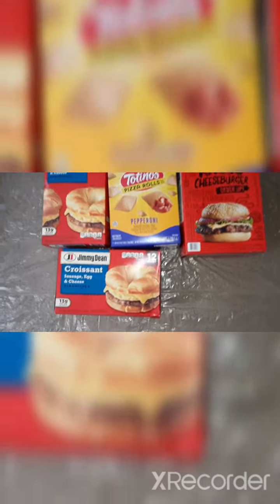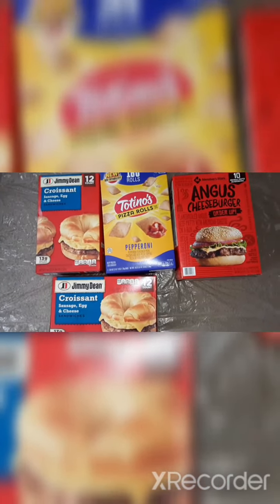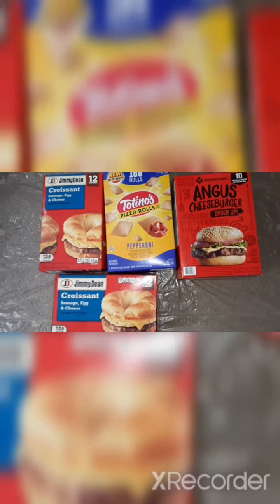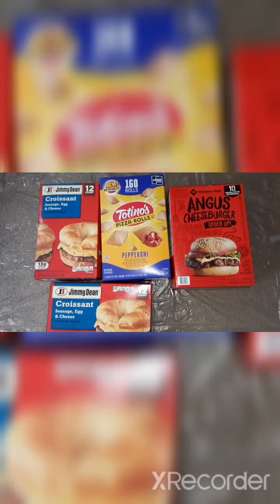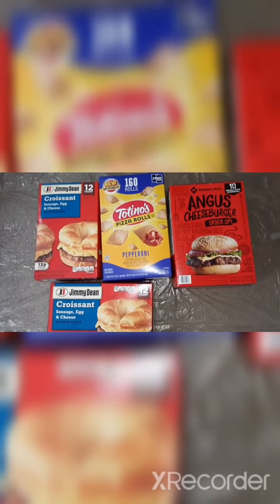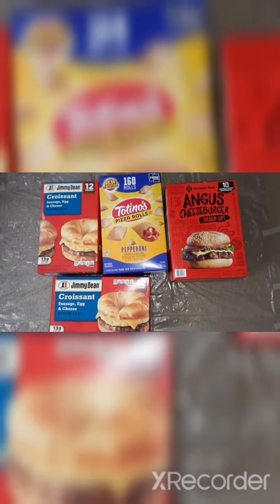There was one item that was out of stock — they did not have the Jimmy Dean biscuits, so our shopper replaced that with another box of the croissants, just as we had requested. The order total did change a little bit; it ended up being $62.20. And this is our haul from Sam's Club!